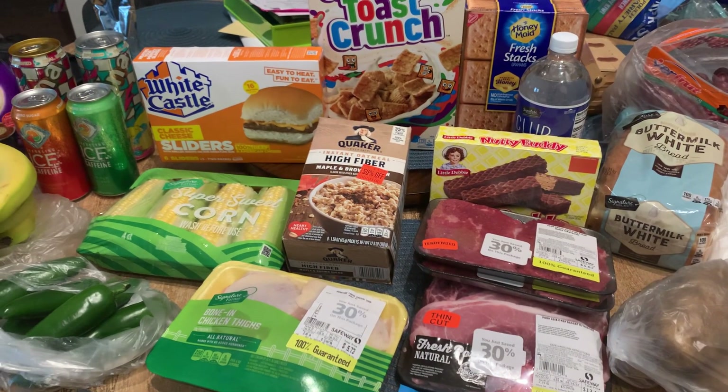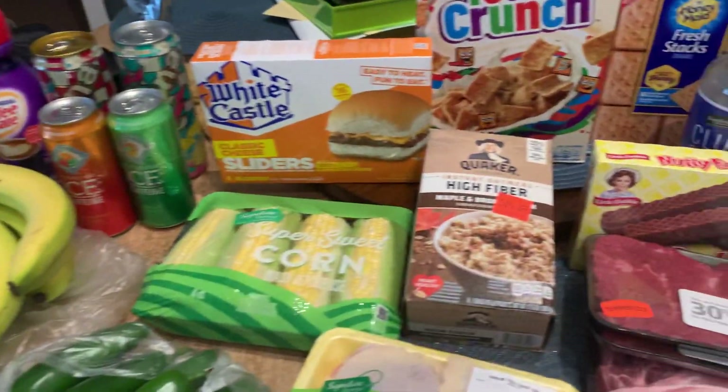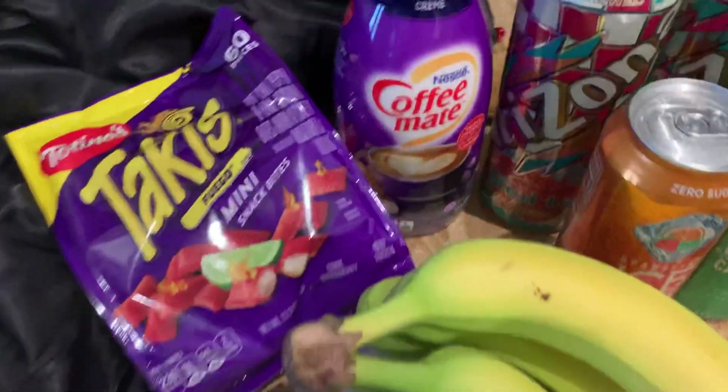Hey y'all, welcome back! Today I have a Safeway grocery haul for y'all, so let's go ahead and get started. Most of the things here will be marked down or on sale.